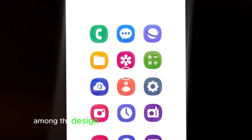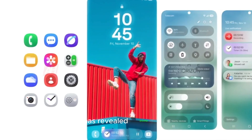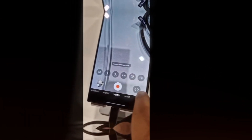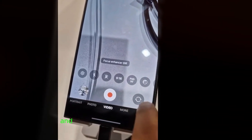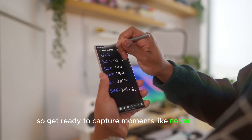First up, among the design tweaks is a revamped camera app. Samsung has revealed another modification for the camera app ahead of the update's release. This new app promises to deliver a more intuitive and efficient photography experience, so get ready to capture moments like never before.